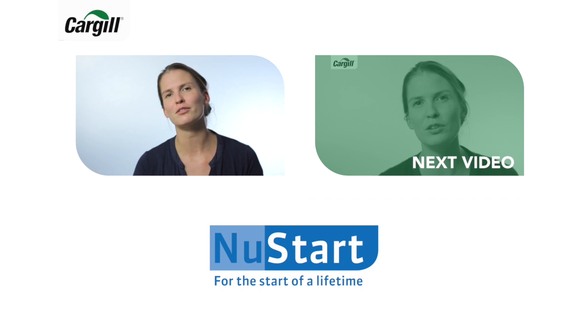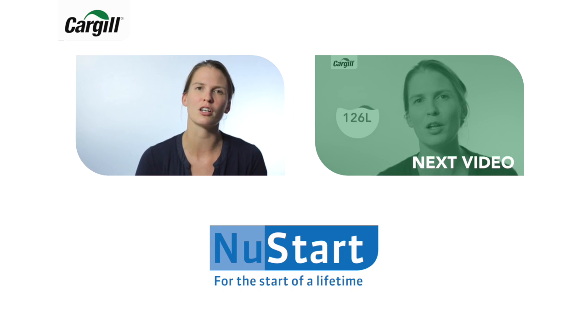Thanks for watching, and in the next video we will focus on general calf health and our Newstart solution.